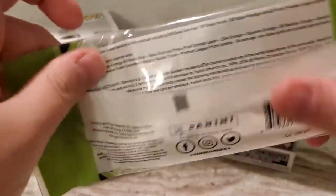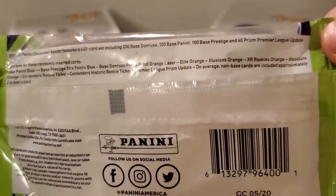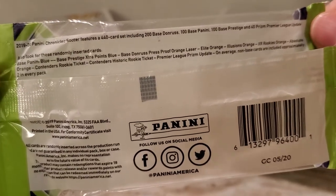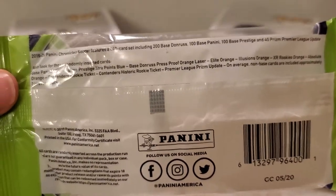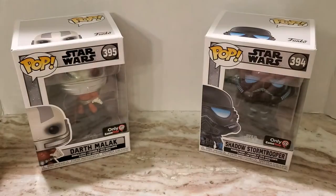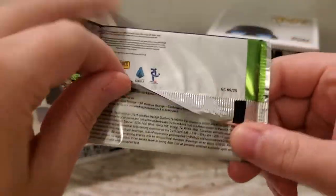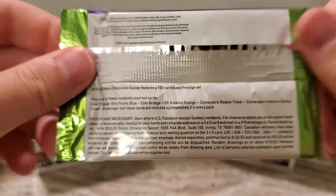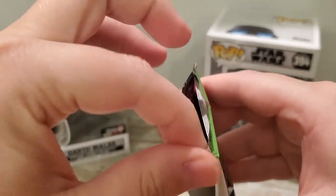This is the first time I have actually seen any of these cards. This is the information on what's in here. Look for Base Blue, Extra Points Blue, Donruss Press Proof. There's all sorts of different stuff and if you're interested you can pause and look at that. That's what the back of the packs look like. The information just kind of regurgitates what's on the cello.